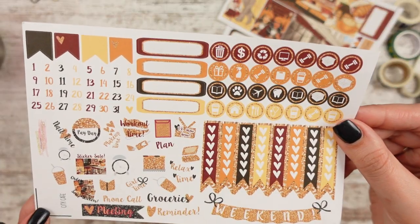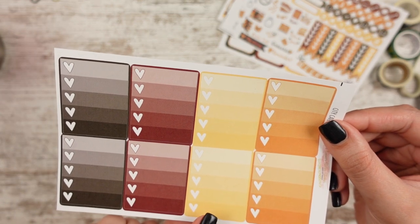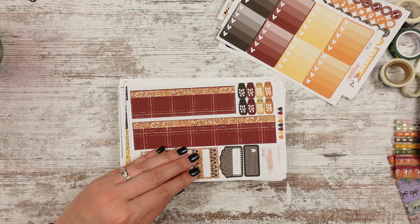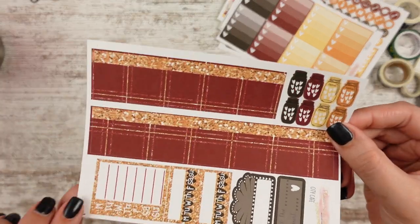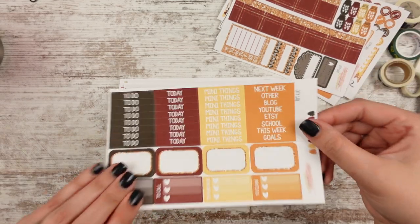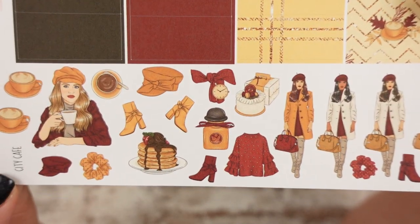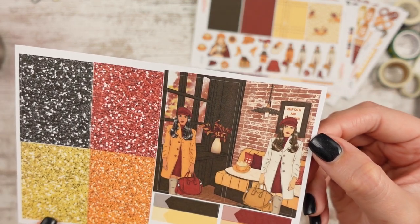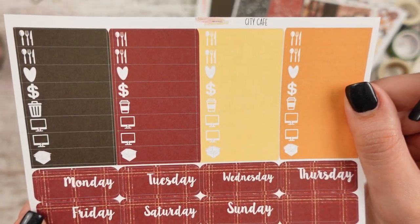We have checklists, date dots, and little functional stickers. Full boxes in black, maroon, yellow, and a golden rod color — like a golden yellow, it's really pretty. Our bottom washi is a really pretty maroon and gold plaid, and then we have a sidebar sticker, headers and half boxes. Deco stickers have more girls, more outfits, some treats, and coffees. Extra long full boxes with the girls in the cafe, glitter headers, and date covers match the bottom washi. So that's City Cafe.